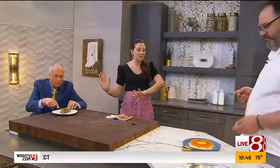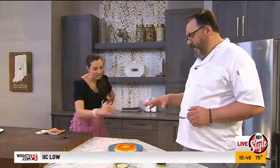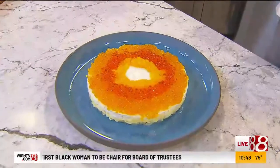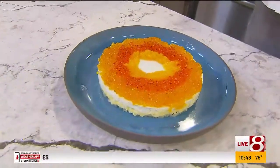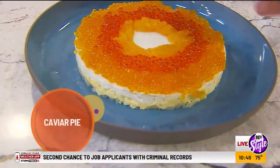Now we're going to move on to something a little more fancy. You've been at work here. I got a head start. I start with a tart pan and pack it with some chopped egg and some chopped onion, and then I do a heavy schmear of sour cream and cream cheese. That's our base, and those things naturally go with caviar.